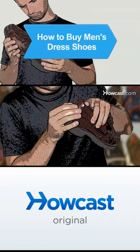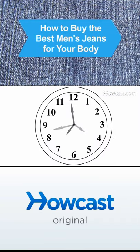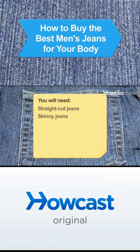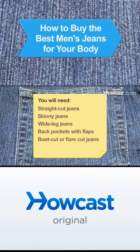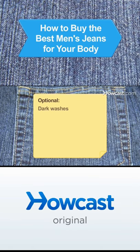Know which jeans suit you, so you can look your best and, best of all, shorten your shopping time. You will need straight-cut jeans, skinny jeans, wide-leg jeans, back pockets with flaps, boot-cut or flare-cut jeans, low-rise jeans, and optional dark washes.